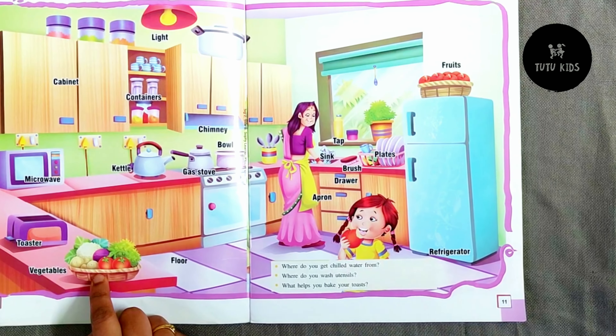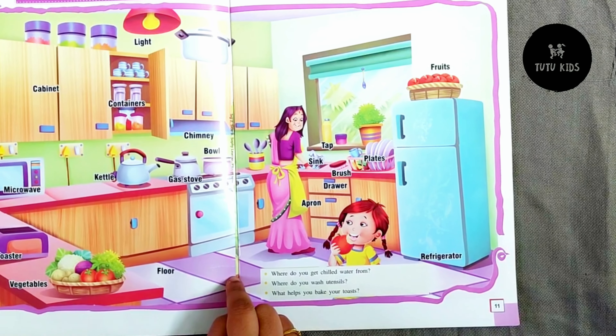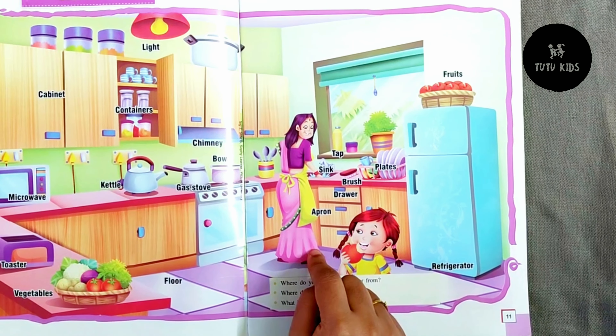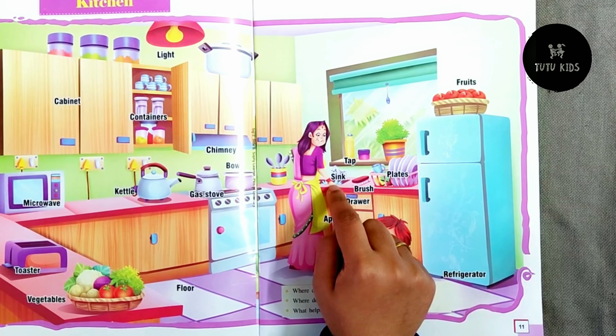Vegetables, you can also have fruits and then floor, apron which has been worn by this lady, there is a sink on which there is a tap from which water is coming.